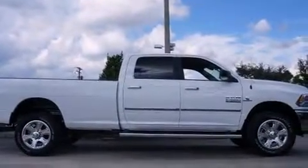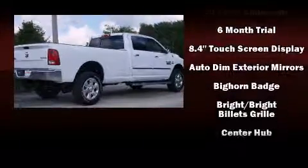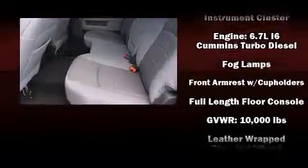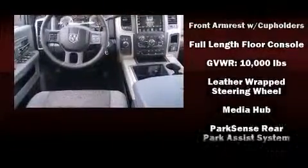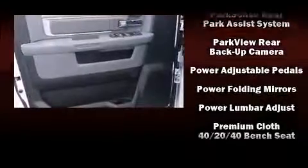You and your passengers will enjoy the stereo system, which includes a CD player with AM/FM radio and 10 speakers, providing excellent sound throughout the cabin. Passengers are protected by various safety and security features, including